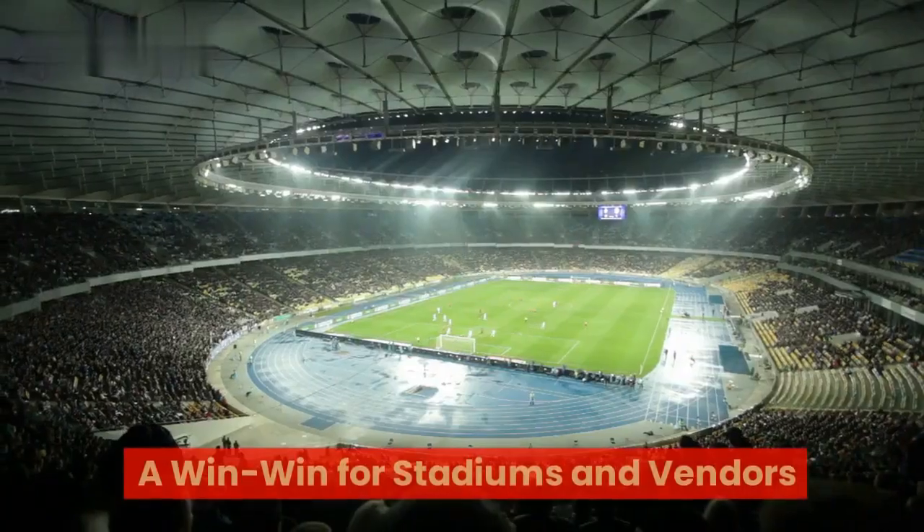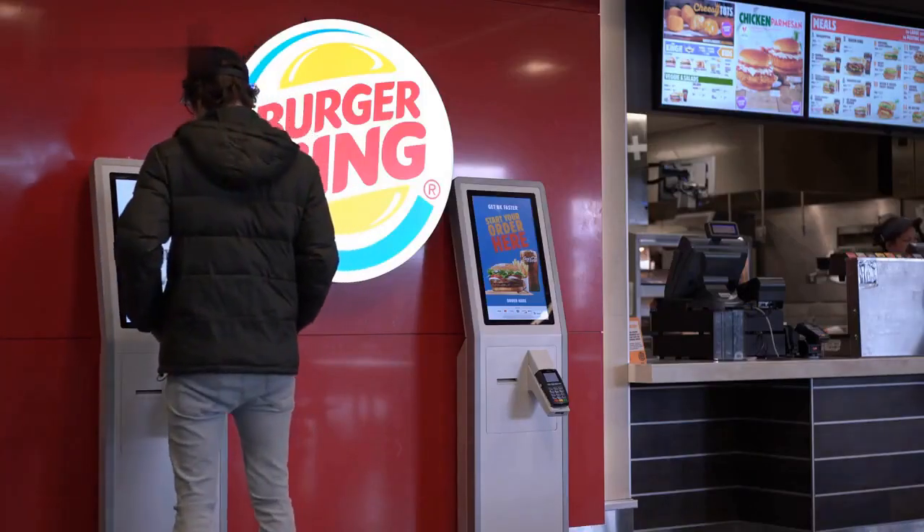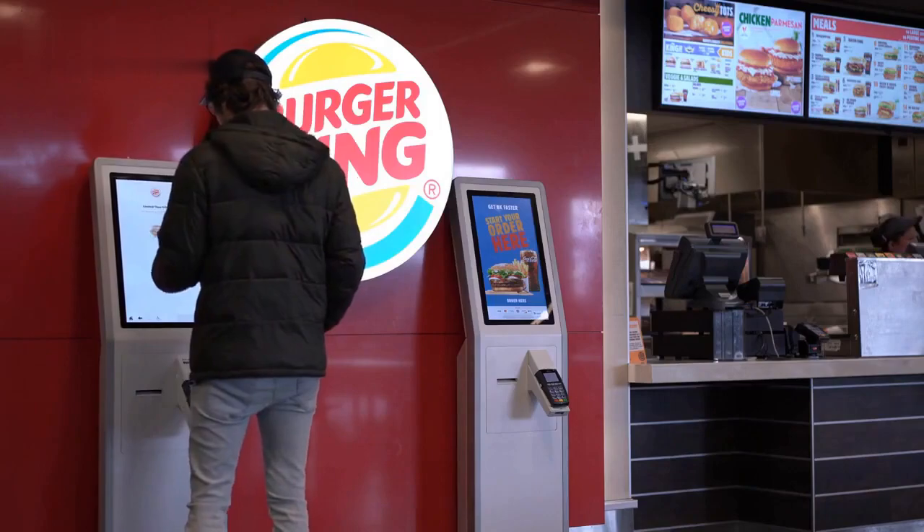This level of customization not only boosts customer satisfaction but also fosters a stronger bond between fans and their cherished sports venues. A win-win for stadiums and vendors — the integration of self-ordering kiosks creates a win-win scenario for both stadium owners and food vendors.